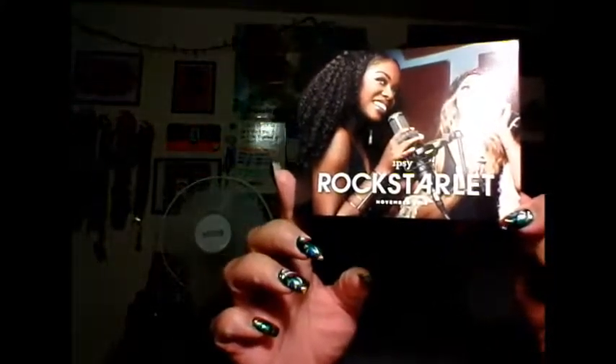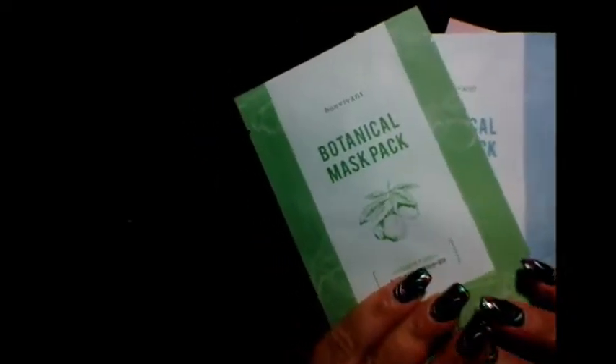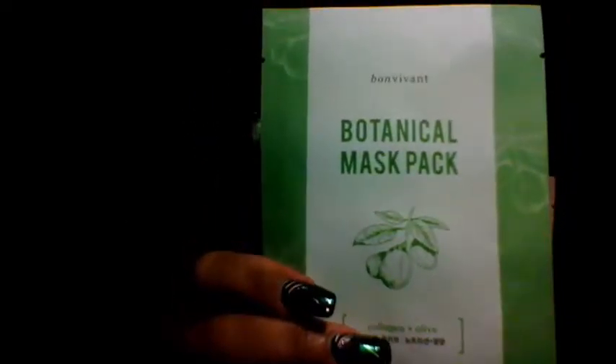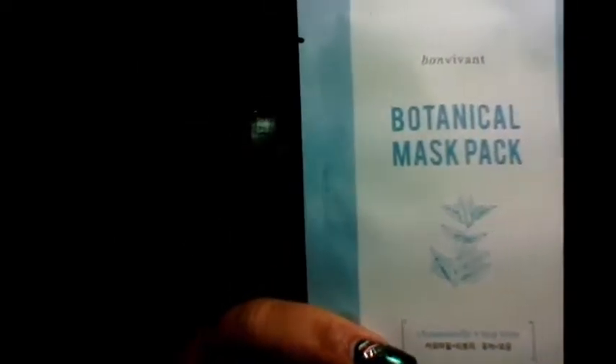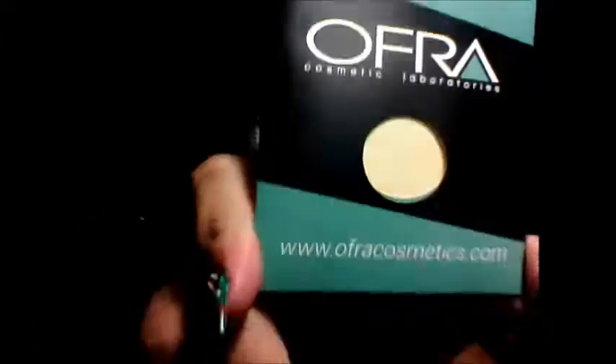Hi everybody, welcome back! This will be my Ipsy unboxing. This month's theme is Rock Starlette. When I opened the bag there were three botanical sheet masks — this one is collagen and olive oil, chamomile and tea tree, sodium hyaluronate and lotus. That was really cool; they always give me three and I love that.